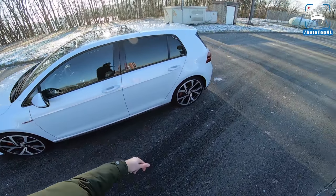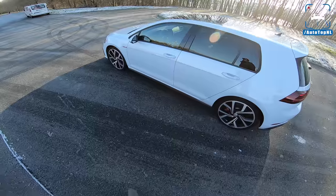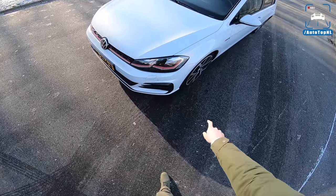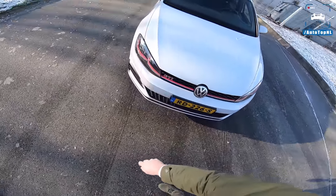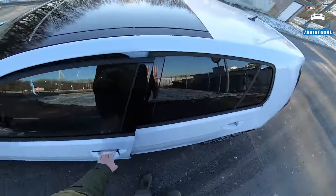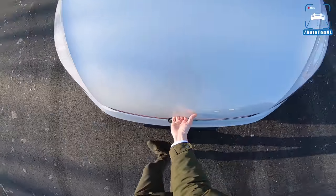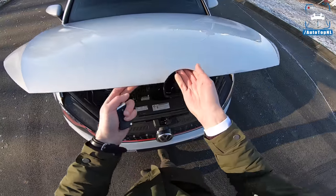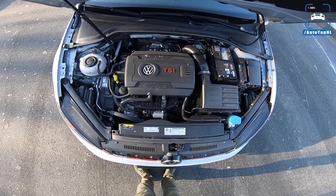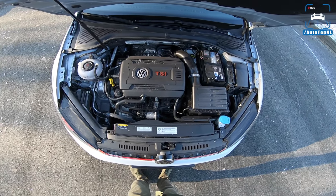And of course, this being a Mark 7.5 Golf GTI, we've got the LED rear lights as standard, LED headlights as standard as well. Of course, we still have the red details in the grille — quintessential GTI. And up here we've got the 2-liter TSI with 245 horsepower.